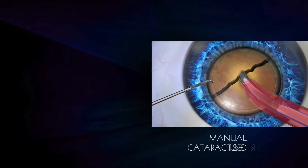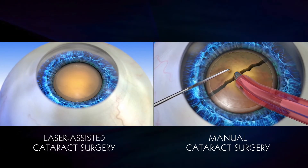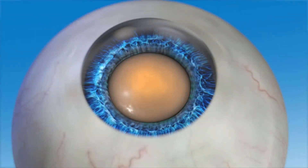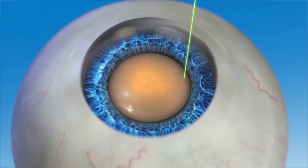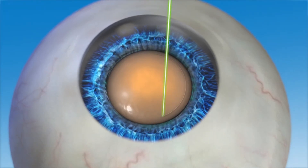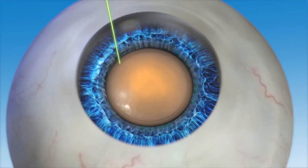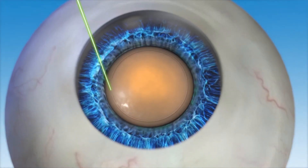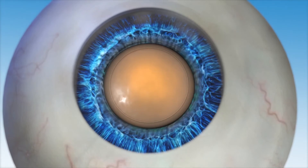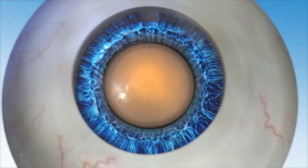In Lenzar laser-assisted cataract surgery, the blades used in manual surgery are replaced with a precise and accurate laser, which also helps to minimize or eliminate the need for ultrasonic energy to break up the lens. In a Lenzar laser-assisted cataract procedure, the capsulorrhexis is created first. Guided by Lenzar's detailed image, the surgeon accurately places the laser spots in a circular pattern to create the opening in the capsule. Because the Lenzar laser allows for such accuracy during capsulorrhexis, positioning of the new lens can be optimized, which may lead to an improved vision outcome.